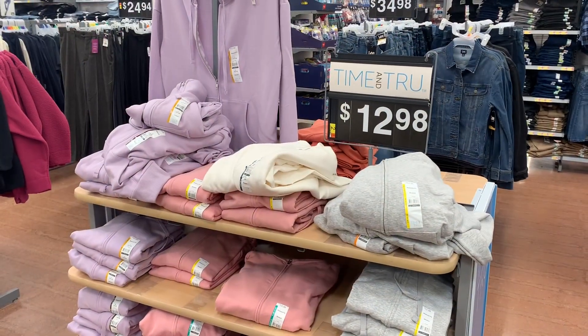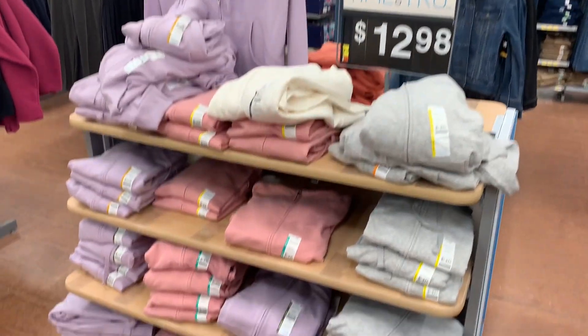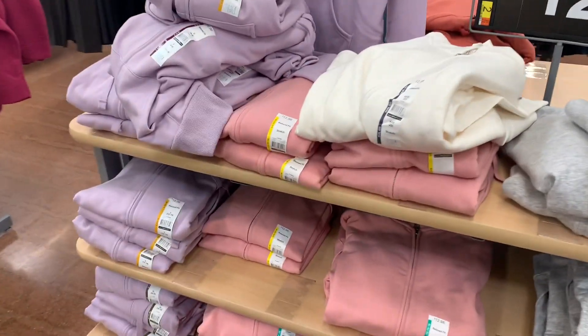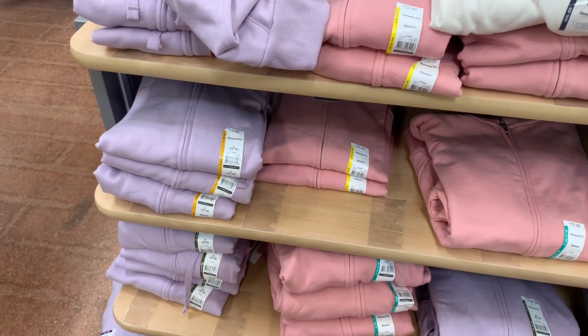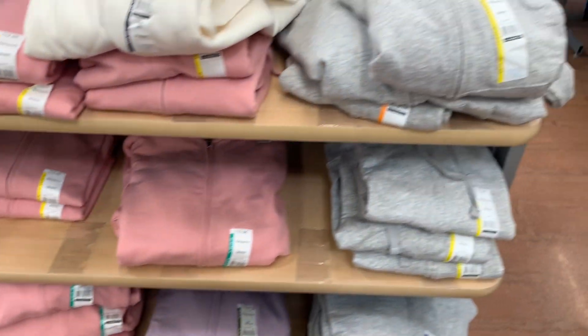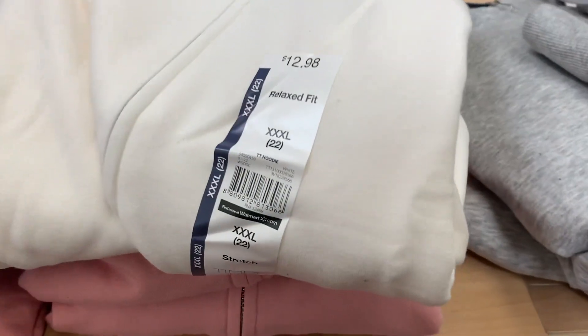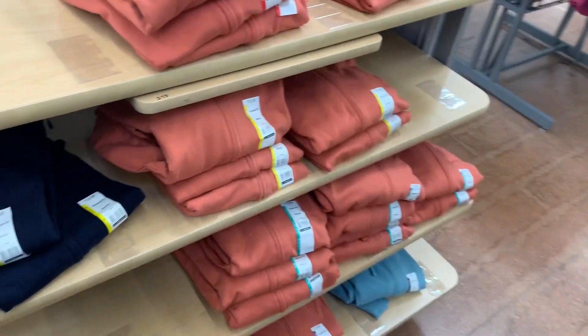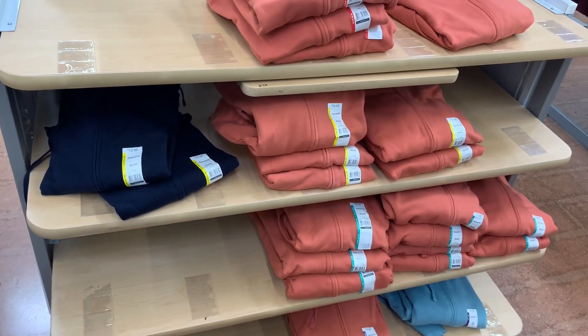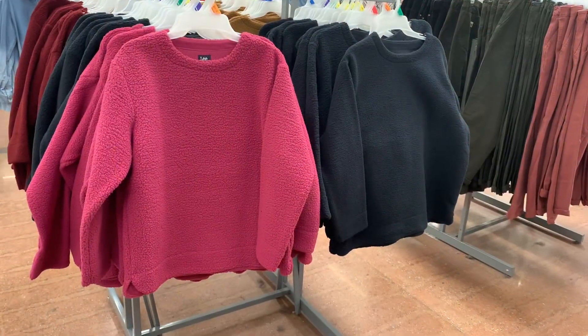They have new options for the sweatshirts — the hooded sweatshirts — in more spring colors. Definitely a lot of pastels. There's lavender, pink, gray, and white. These are $12.98. And then on the other side they have teal, peach, and dark blue.